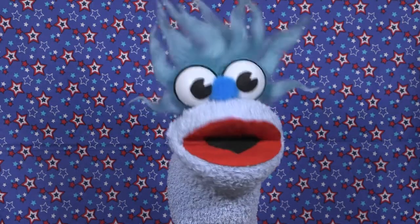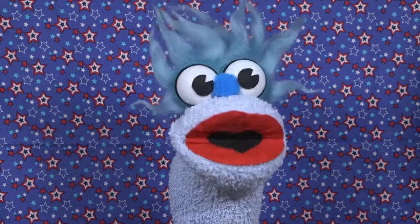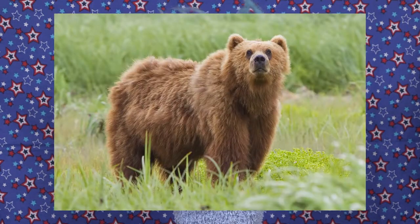Hey kids, welcome back to Facts for Kids! Today we're going to be talking about grizzly bears.